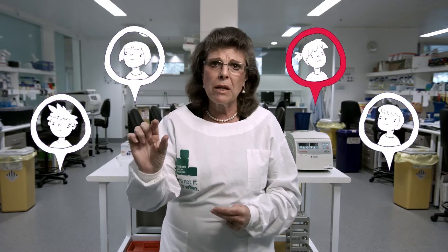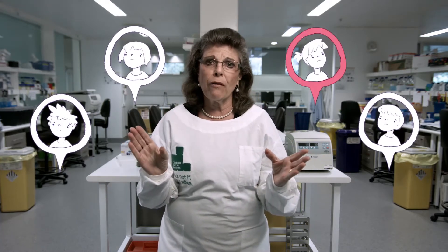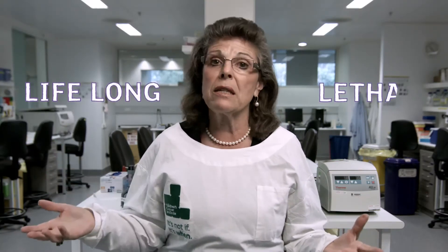How do we identify those kids that need more treatment to ensure that they survive? You can't simply give more treatment to every patient because there are side effects, and those side effects can either be lifelong or in some cases lethal.